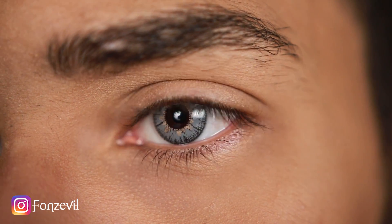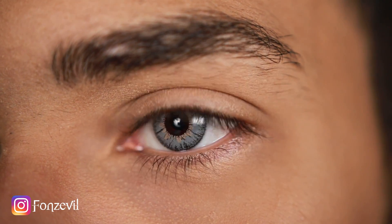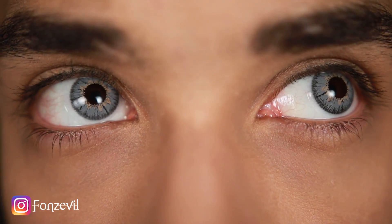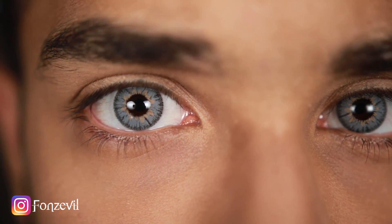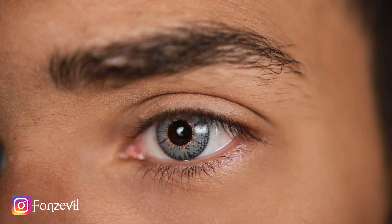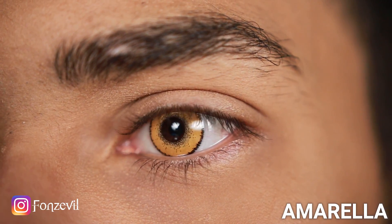One great thing about these contact lenses is that they last a couple of months. Realistically you'll probably be using them for the whole month of October or even early September, so it's a great investment if you'll be going out to costume parties with friends or family.